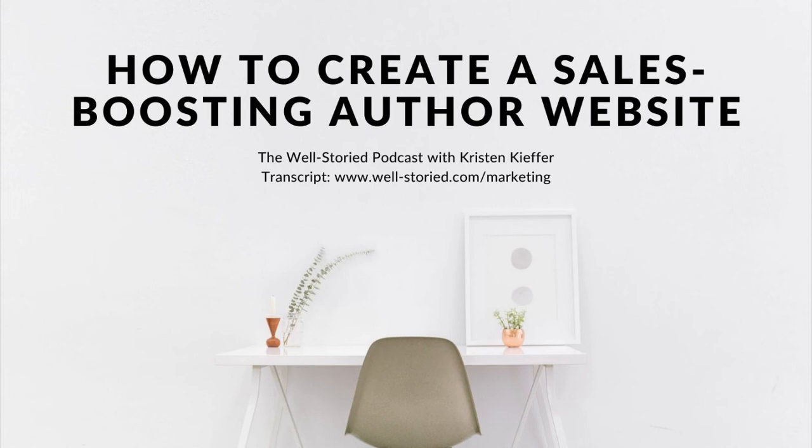Step two is to purchase a domain name. A domain name is your website's unique web address, such as well-storied.com. For an author website, you'll want to choose a domain name that's both simple and professional, preferably one that features your author name. Avoid choosing a domain name that centers around the title of your debut book or series, as these likely won't be your only books for long — the last thing you'd want is to switch domain names after establishing your author platform. If you're having trouble finding an available name with a .com ending, consider .net or .co instead.